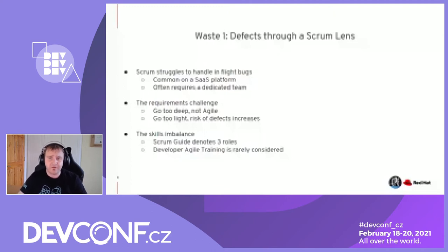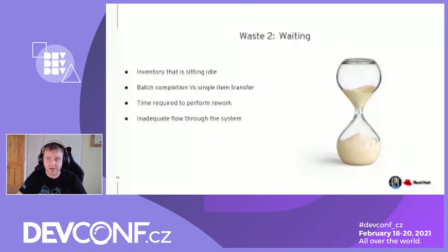The second Lean waste is inventory sitting idle, or waiting. Literally waiting for something to happen with your code. In manufacturing and software terms, this can be viewed as batch completion versus single item transfer — trying to move items through the value stream at a single level rather than waiting for them to load up. The rework time is literally waiting before your customer can get the product, and that is a real symptom of inadequate flow through the system.